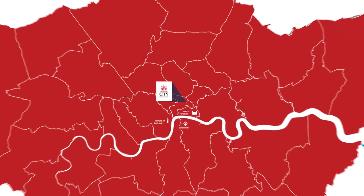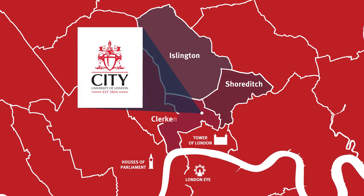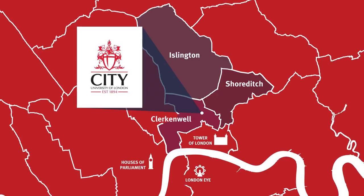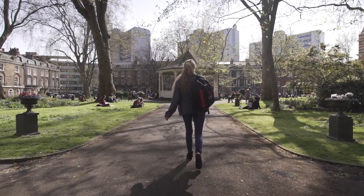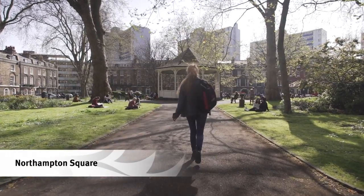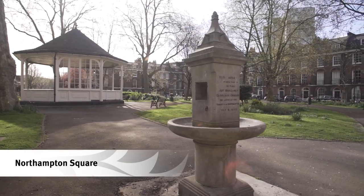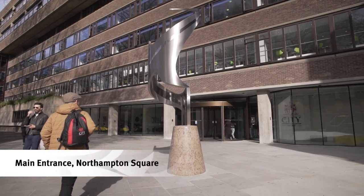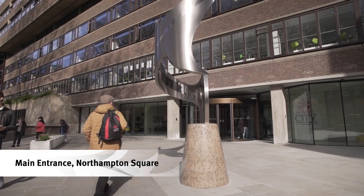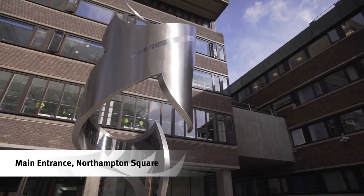City University of London is located in the heart of London between three of the most popular districts: Islington, Shoreditch, and Clerkenwell. The main entrance is located in Northampton Square, a beautiful Georgian square with a bandstand where our students can relax in the sunshine. The main entrance was renovated in 2017 and officially opened by Her Royal Highness the Princess Royal.